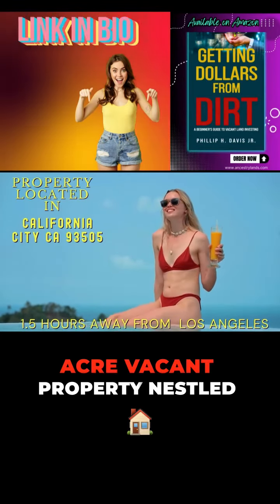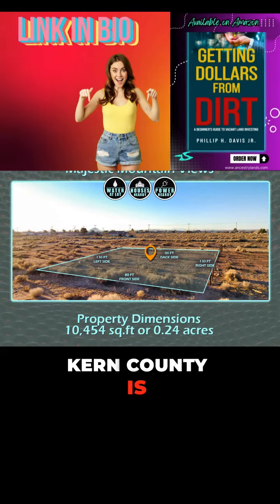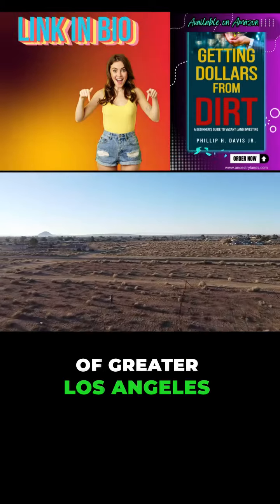Take a look at this 0.24-acre vacant property nestled in the picturesque California city of Kern County — a hidden gem just 1 hour and 30 minutes away from the bustling heart of greater Los Angeles.